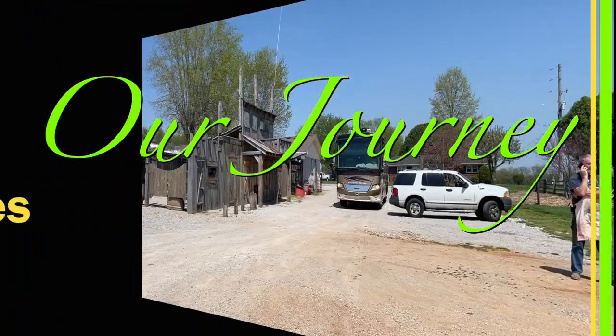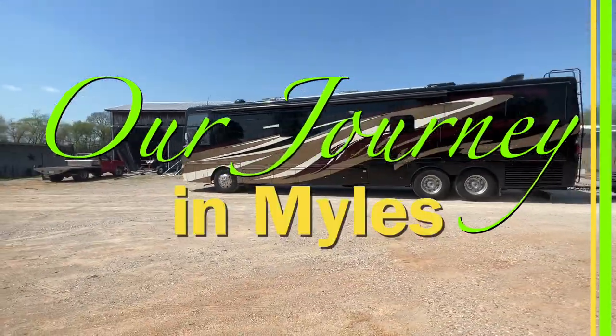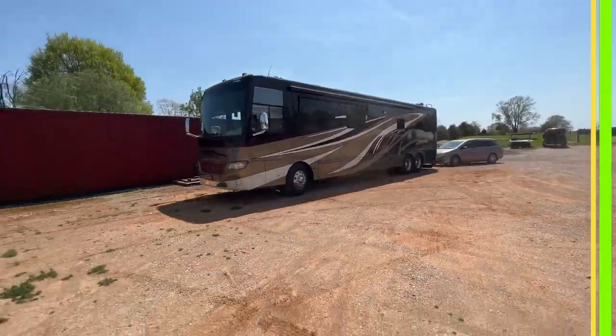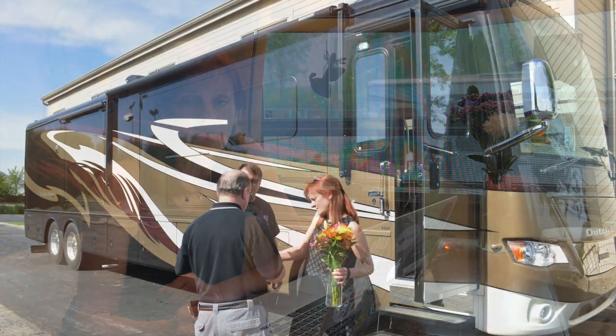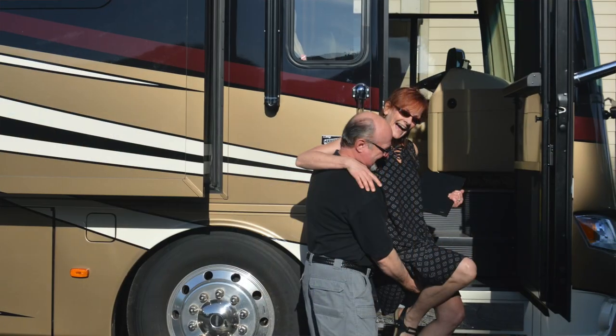Stick with us — we're going to show you how we use Trip Wizard plus a lot more. Mark and I have been full-time RVing since 2017. That first year we tried a lot of different planners — this was our first RV we ever owned — so we tried a lot of things. When we came across RV Trip Wizard, that was a game changer for us, and we're still using it.